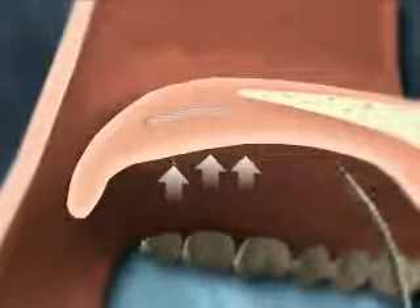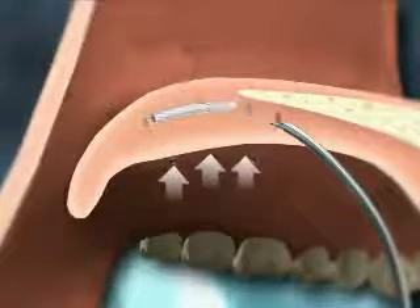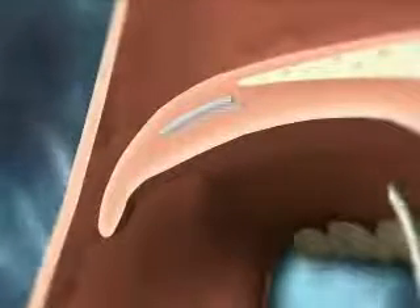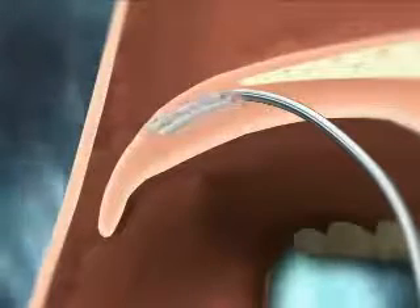Placing three tiny inserts, each less than an inch long, in the soft palate, the Pillar Procedure is a simple process for both snoring and OSA patients. The procedure takes only a single brief office visit using a local anesthetic to quickly insert the Pillar product with minimal discomfort and far less recovery time than more invasive procedures.